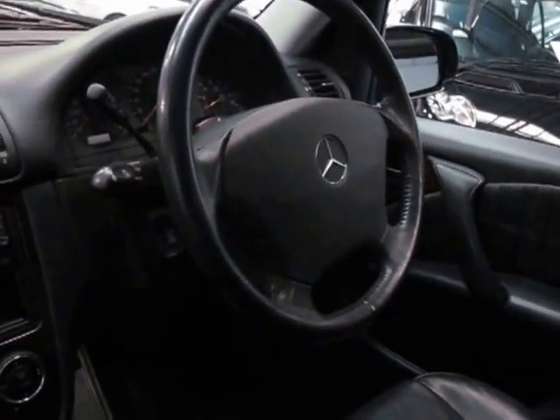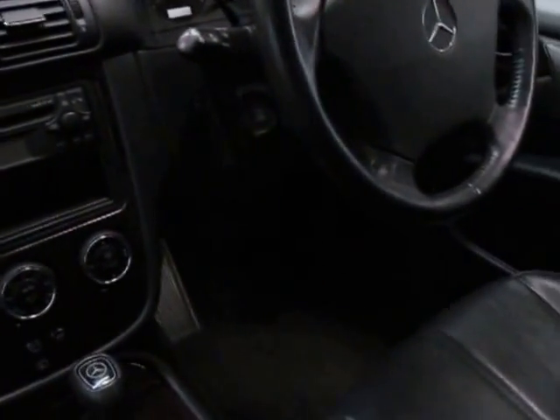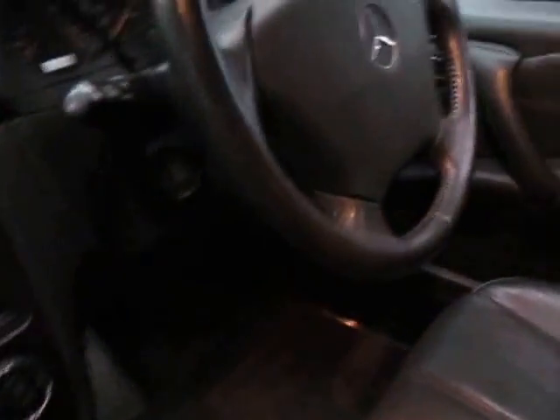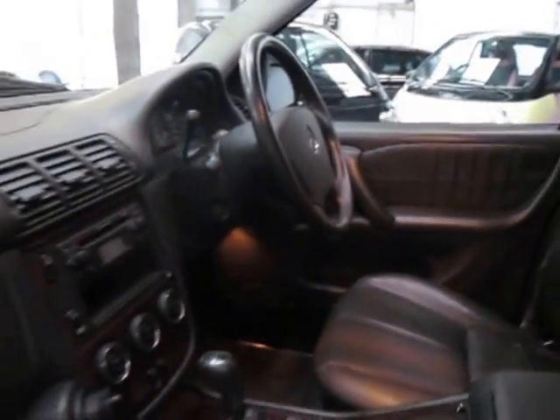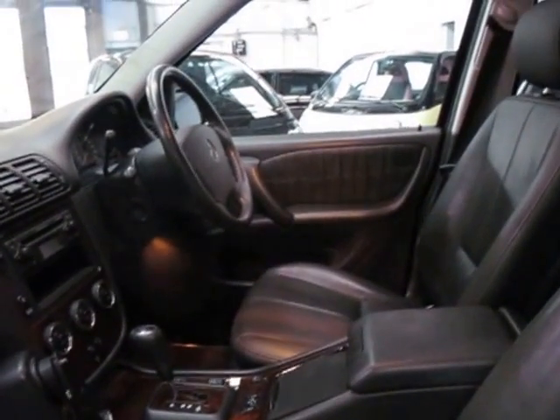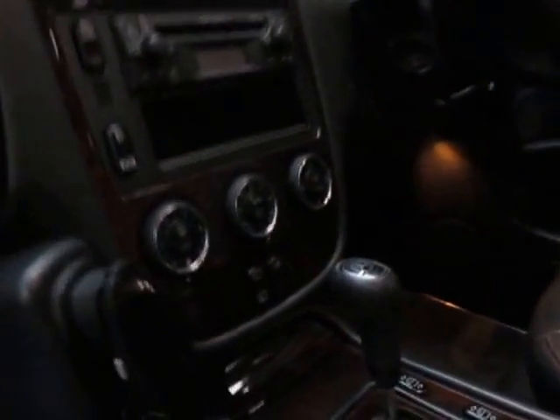It does have leather, electric seats, low range, and a five-speed tiptronic gearbox. They're very nice to drive — I have driven this car and it drives beautifully. It also has a sunroof as well.